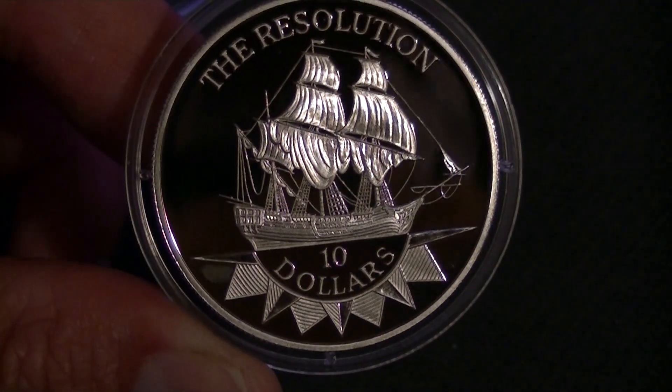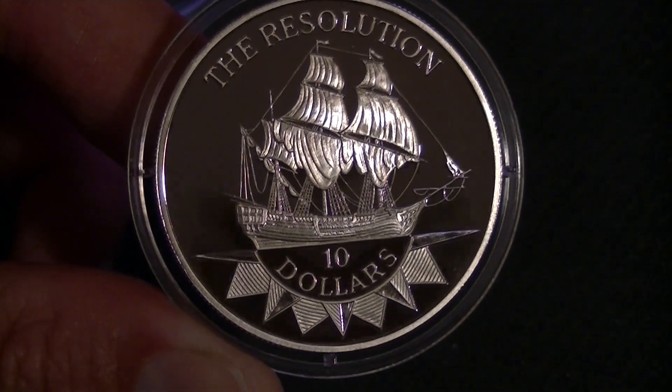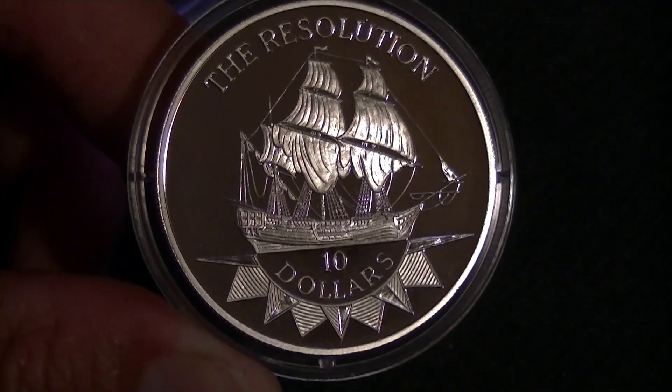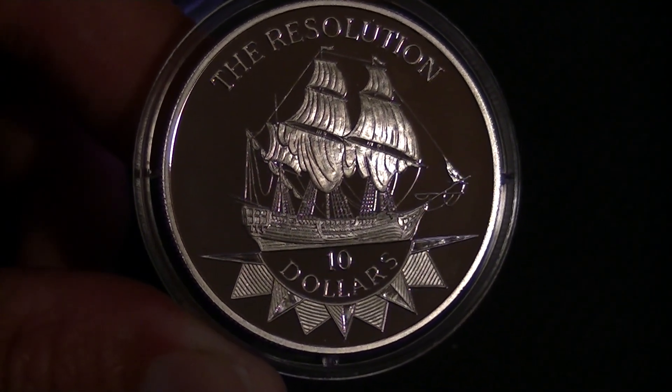The Resolution — I'm not sure if the ship is actually famous for anything, but I can remember the name from somewhere. I just don't know what it did to be important. Anyways, this is the first of a bunch of ship coins to come, so I hope you enjoyed it. Thanks for watching — until next time, bye bye.